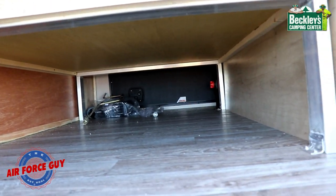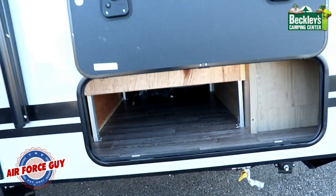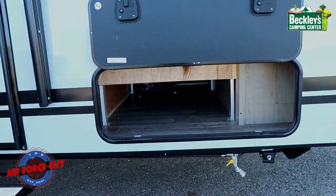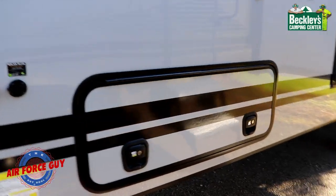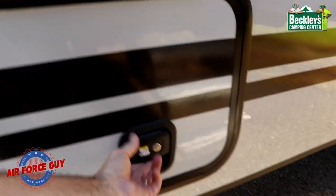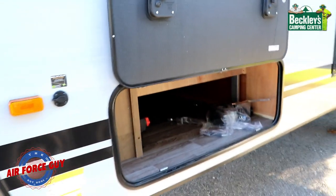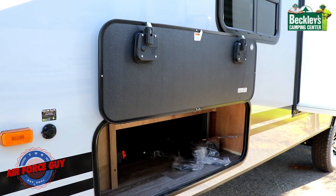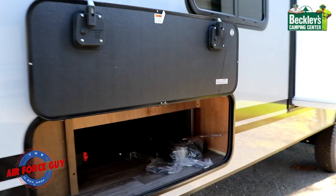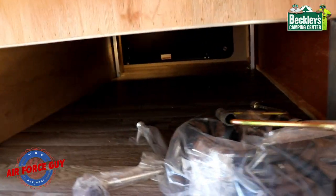You're going to be able to put your camping chairs and table in here, making it very easy to store things. These are slam latches, so all you do is slam the door and it will latch. Notice I only need one hand even though it's two locks to open that — it's magnetically held in place.